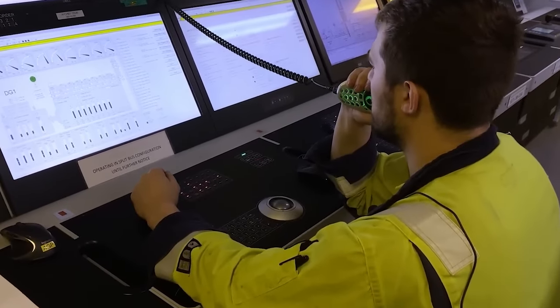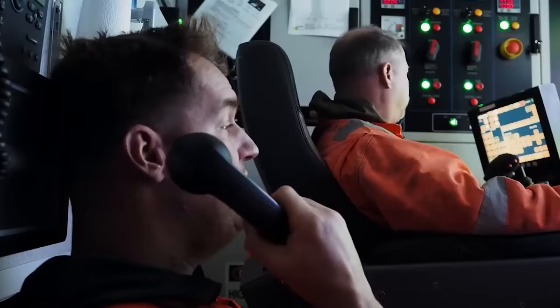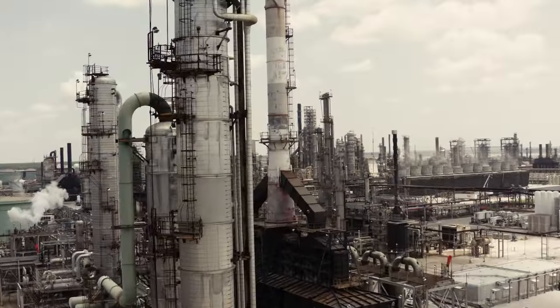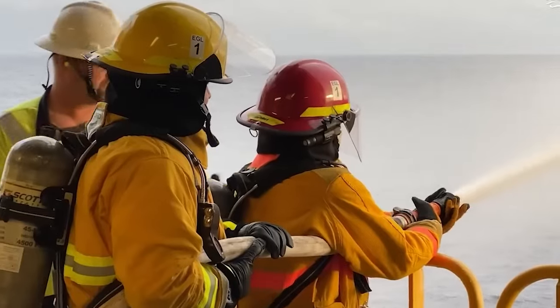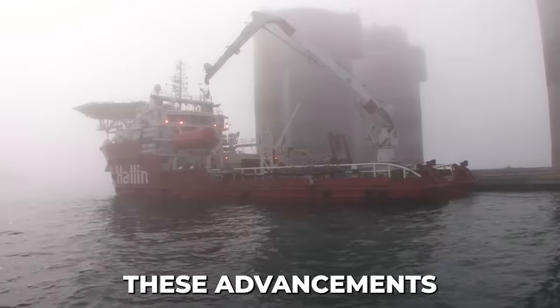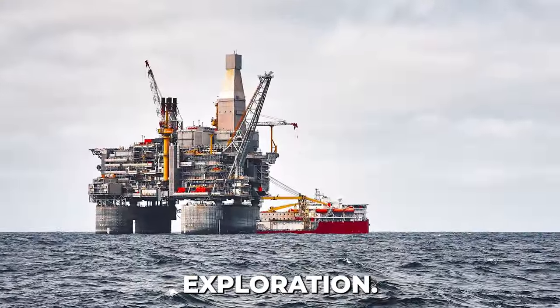Miles from shore, reliable communication is crucial. Burkhut boasts advanced satellite and radio systems, guaranteeing clear and uninterrupted contact with onshore support teams. This means emergencies are responded to quickly and everyone stays connected. These advancements aren't just impressive — they're paving the way for the future of offshore exploration.